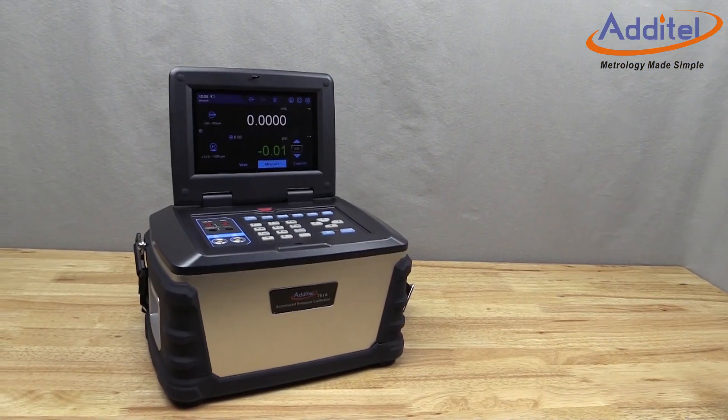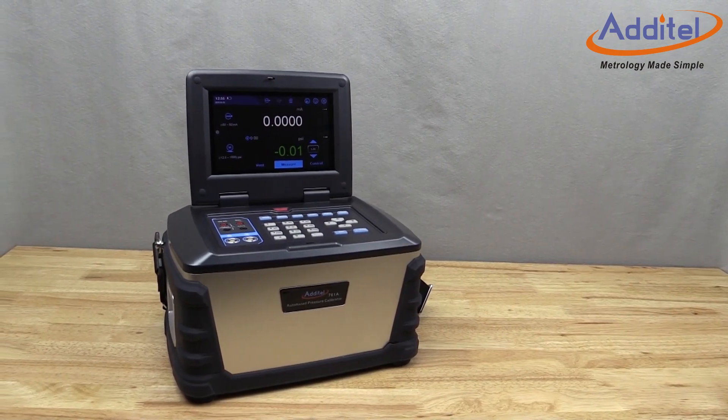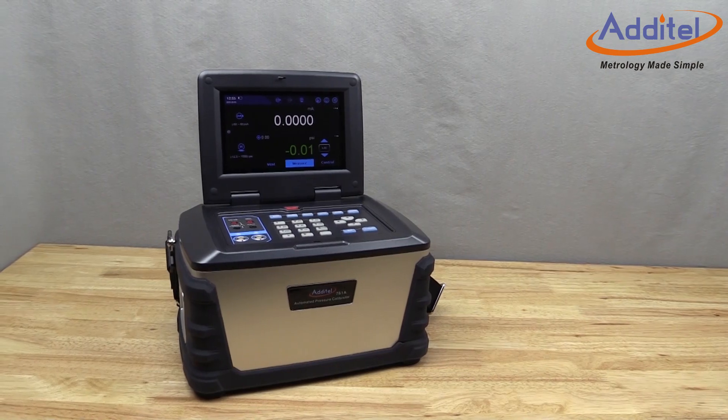Atatel's new 761A is a must-have for pressure calibration work. In this video, we will outline the key features and benefits of this new and exciting Atatel product.